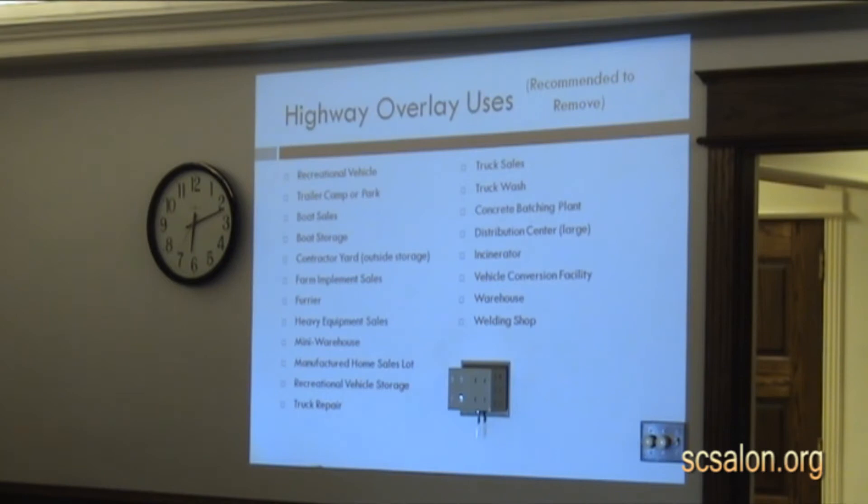So what type of uses should we be allowing within that narrow band that people are judging the community by? All these uses are good uses to have — you need heavy equipment sales and mini warehouses — but maybe the best location for those is just not right up along the highway.